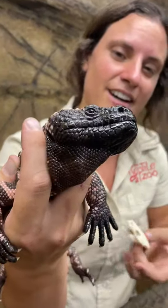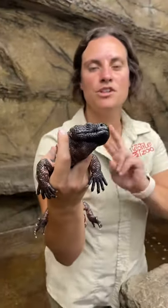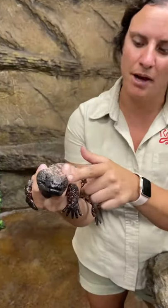Also, all those teeth are nicely hidden right in there. This guy is one of two different lizards that have developed venom glands in the back.